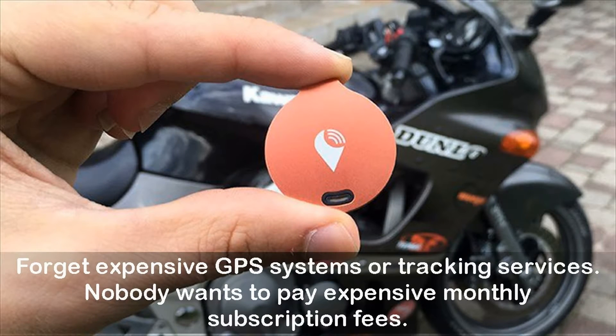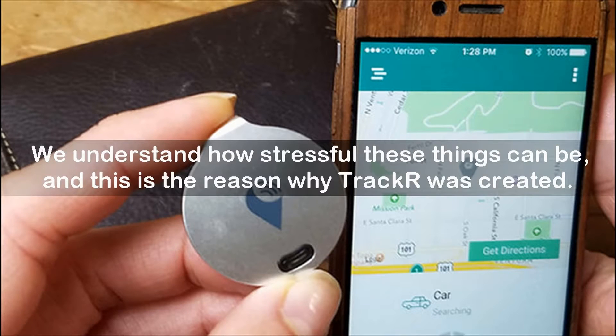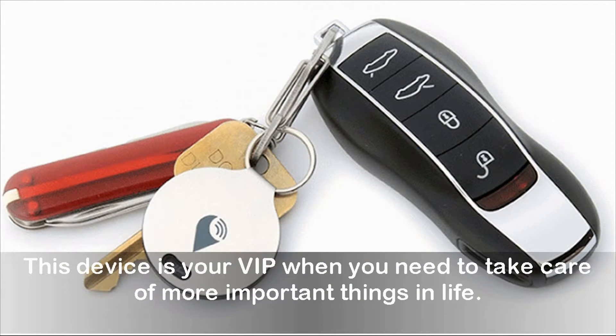Forget expensive GPS systems or tracking services. Nobody wants to pay expensive monthly subscription fees. We understand how stressful these things can be, and this is the reason why TrackR was created. This device is your VIP when you need to take care of more important things in life.